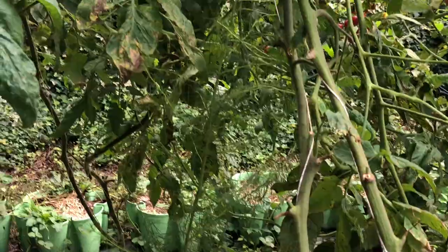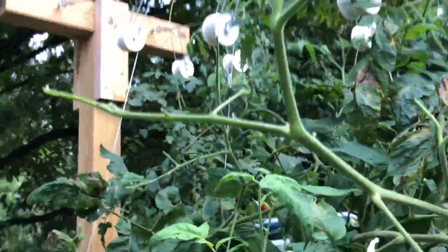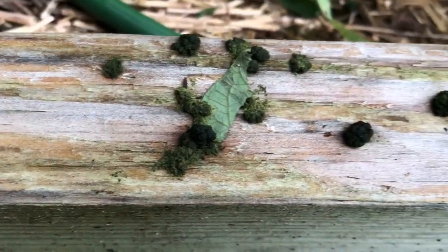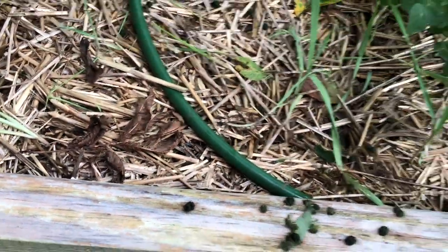I'm pretty sure there's another one here, I just have to figure out where he is. Best indicators are again the naked leaves, but also poop. It looks like little grenades — that is hornworm poop.